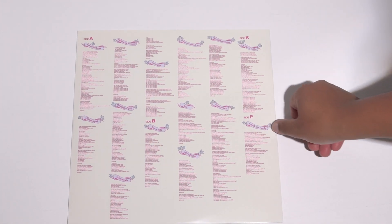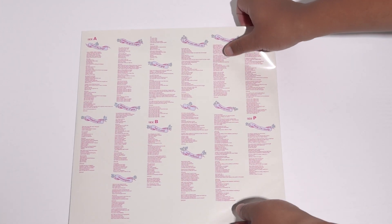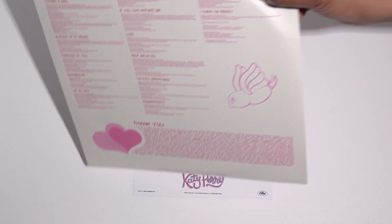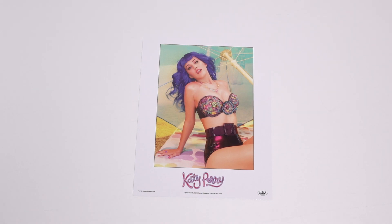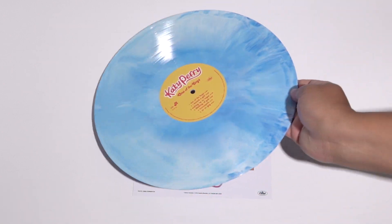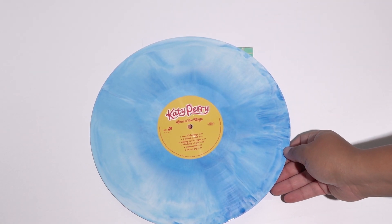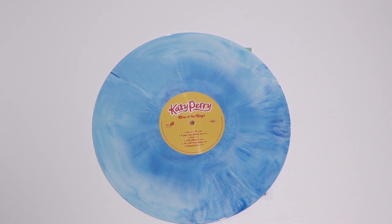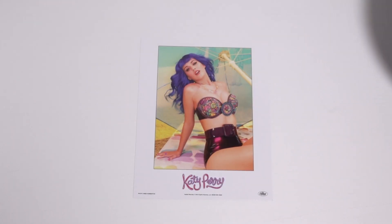The album itself — here's the sleeve, front and back. And then here's the record, A side and B side. That's what's in the 'One of the Boys' section of the box set.